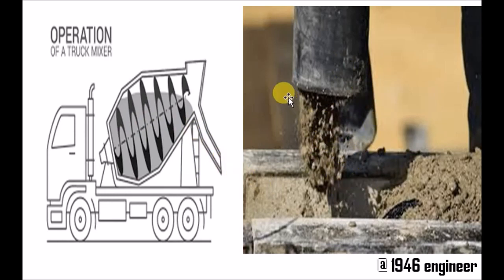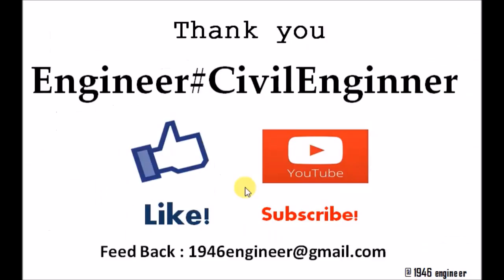With this explanation you now understand what is ready mixed concrete, what is a concrete batching plant, and what those towers — the cement silos — are. Please hit the like button and subscribe to the channel. Thank you for watching this video.